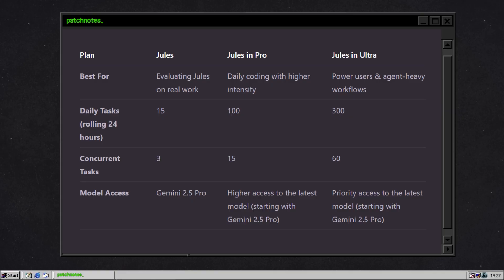With launch came usage tiers. The free tier gives you 15 tasks a day and up to three at once. Google AI Pro at $20 a month bumps that up to 100 tasks a day and 15 in parallel. Ultra at $249.99 a month is aimed at enterprise workloads with 300 tasks a day and 60 concurrent. But good news for students — Google's giving you a free year of Pro. Pretty smart way to get the next generation hooked.